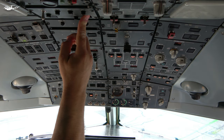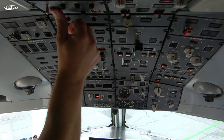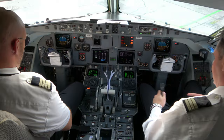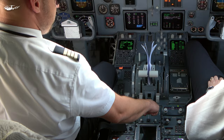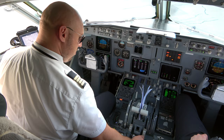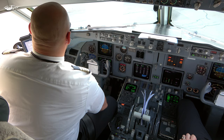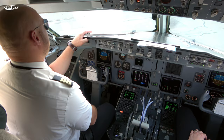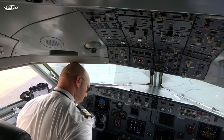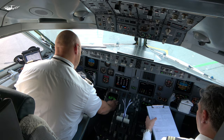Warning system test: glide slope, pull up, wind shear, terrain, pull up, sink rate, pull up, terrain, pull up, don't sink, too low terrain, too low gear, too low flaps, too low terrain, glide slope, bank angle, 2,500, 1,000, 5,000, 100, 50, 40, 20, 10, wind shear, too low terrain, caution terrain, pull up.